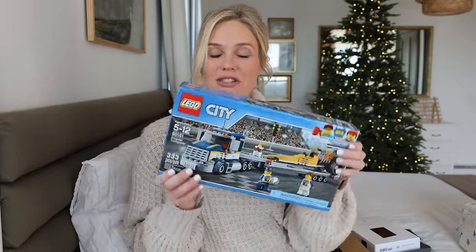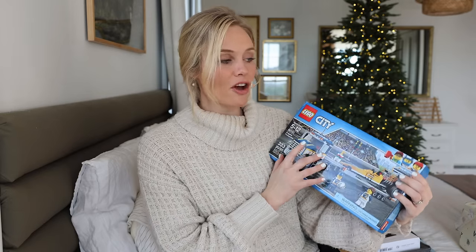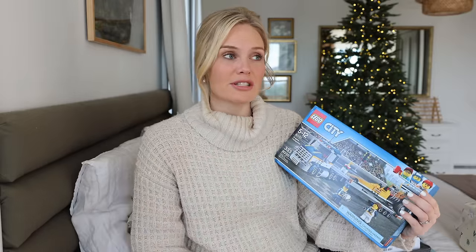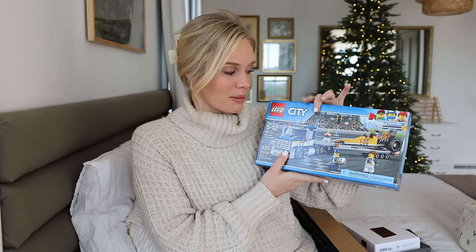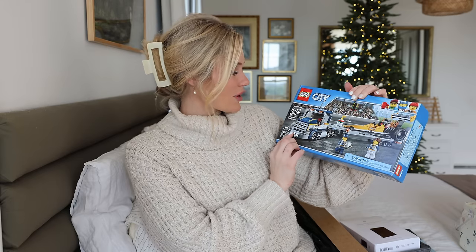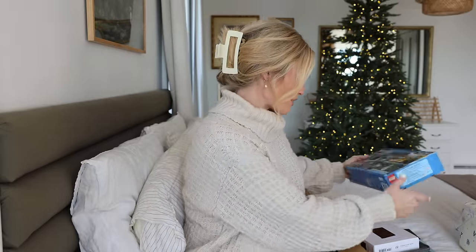Of course we also got him a Lego set, also picked up at the auction. I highly recommend checking used places first, or discount stores — even like Ollie's or bent-and-dent type stores where sometimes you can get brand new things for a much cheaper price. This is the Lego City Dragster set — it has the semi truck and then the race car on the back. I think he's going to have a lot of fun with that.